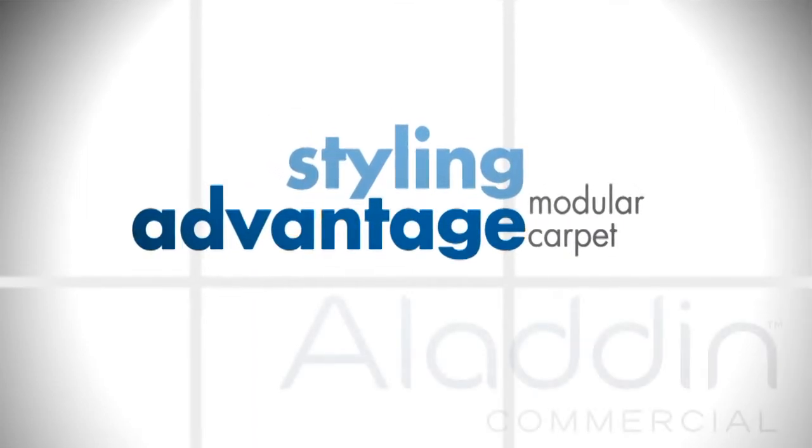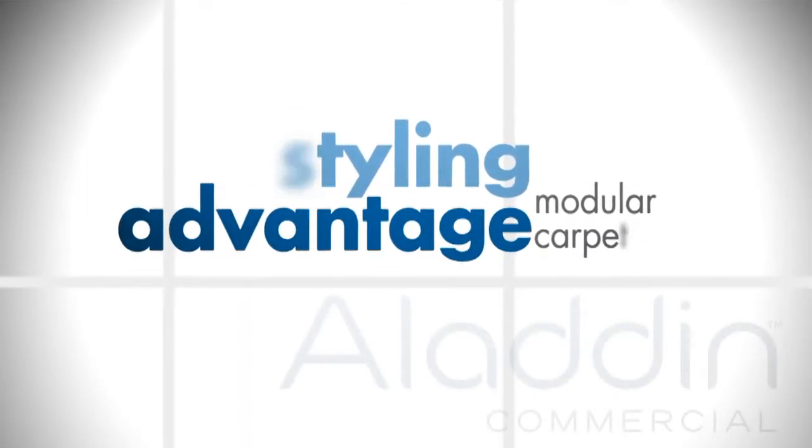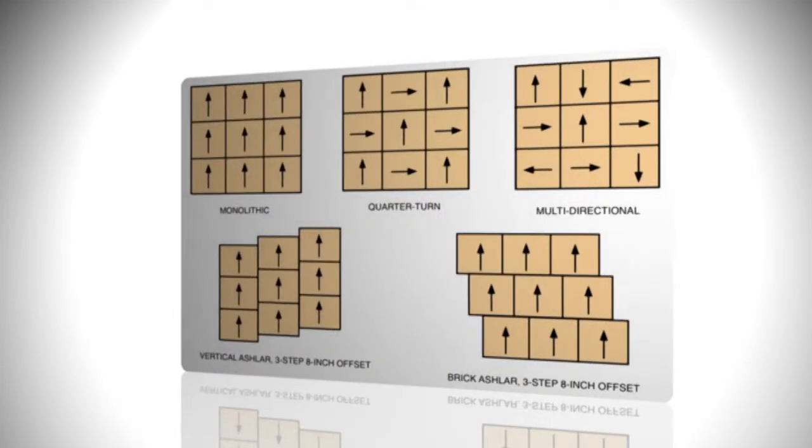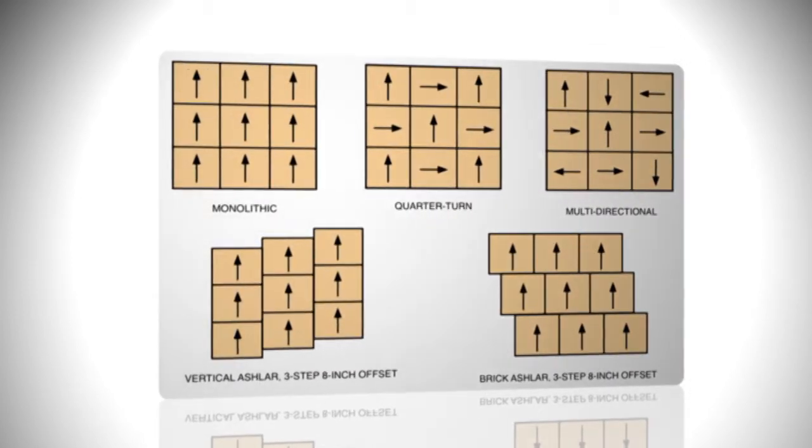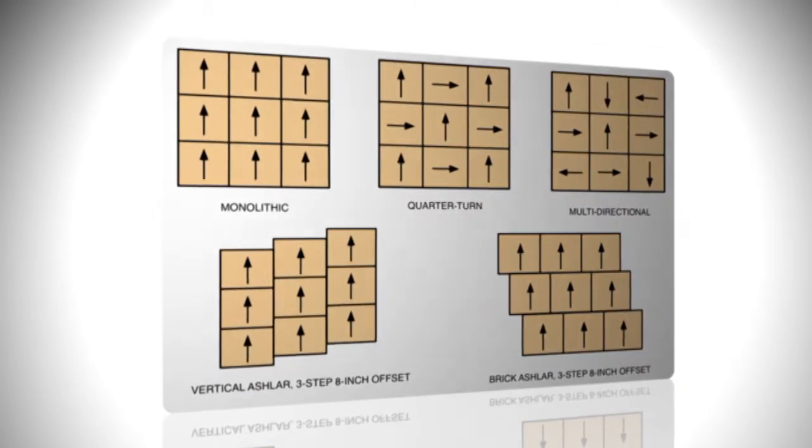Modular has five distinct advantages over broad loom. The first is the styling advantage. Modular is versatile and offers multiple installation options such as multi-directional, brick ashlar, vertical ashlar, quarter turn, and monolithic. The end-user can create looks and designs that broad loom aesthetics cannot achieve.